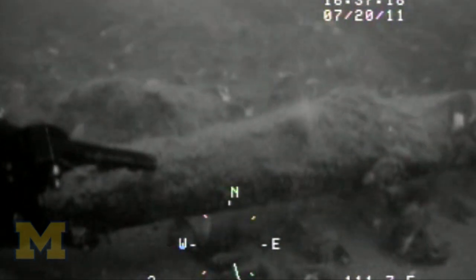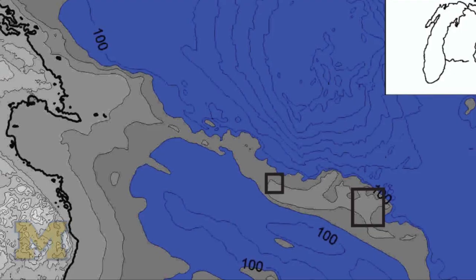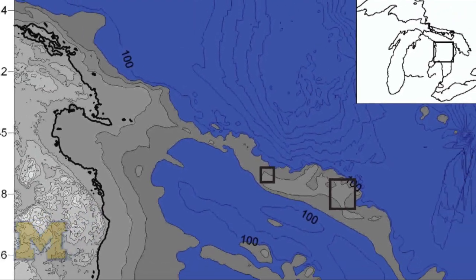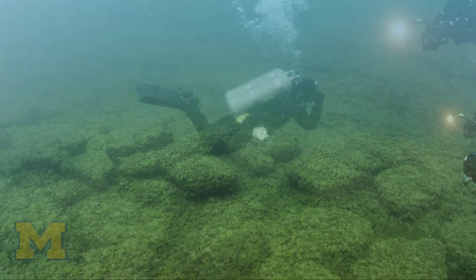It's important because first of all it gives us a date for when this feature — that's over 100 feet under water — was dry land. It also gives us confidence that the way the water came back up over the ridge was sufficiently gentle that archaeological remains and natural features like pieces of wood were actually preserved in place on the landscape.